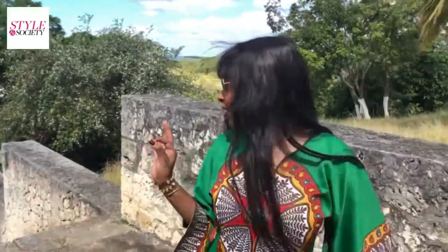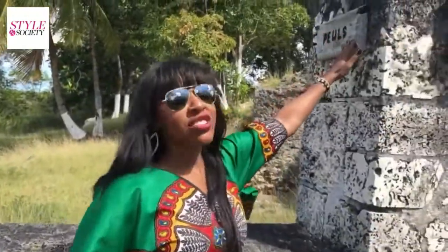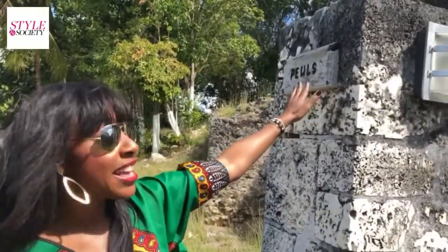These are the stairs that the slaves actually built almost three centuries ago. And as you can see here, each stair has an actual name of one of the African tribes.